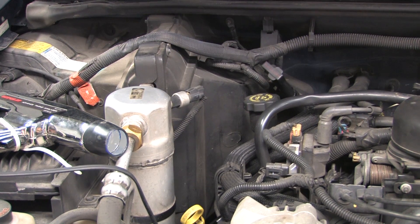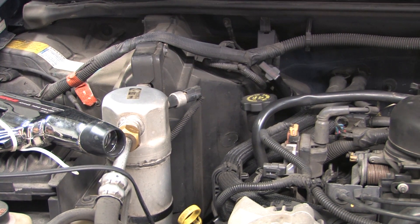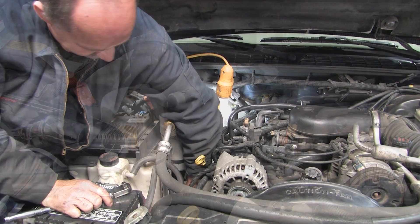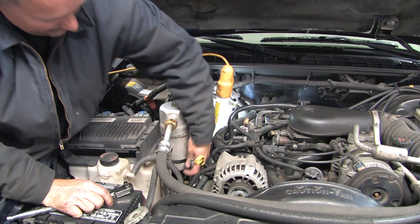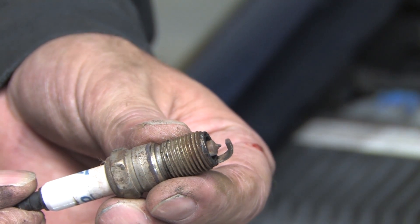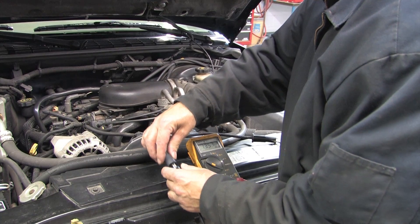All the other cylinders appear to have good spark. At this point, it looks like cylinder number 2 is the only one having a problem. We removed the spark plug from cylinder 2, and as you can see, it looks old, but it also looks like it still can fire. We then tested the number 2 ignition wire.